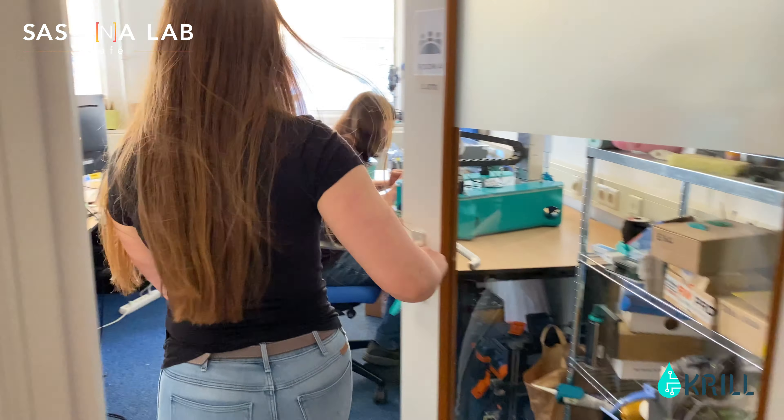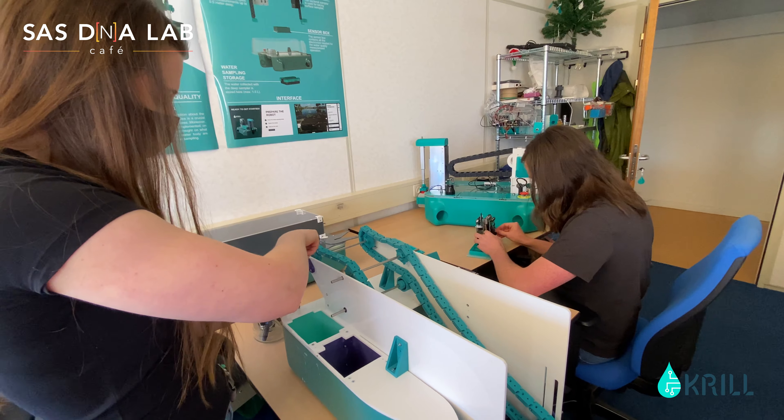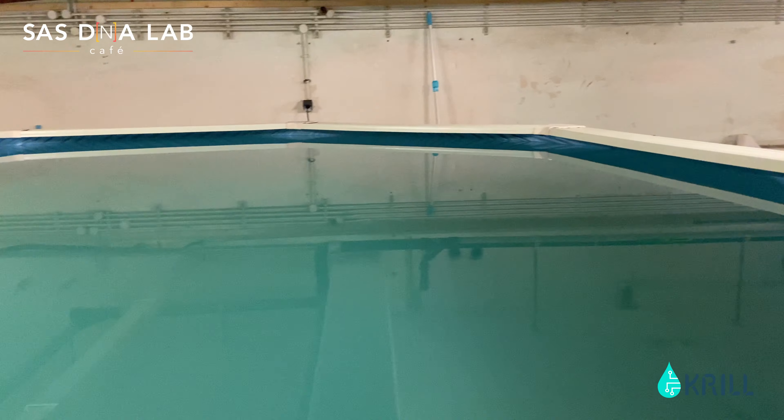Krill is transitioning from a single-purpose sampling robot to an intelligent robotic system improving water quality.